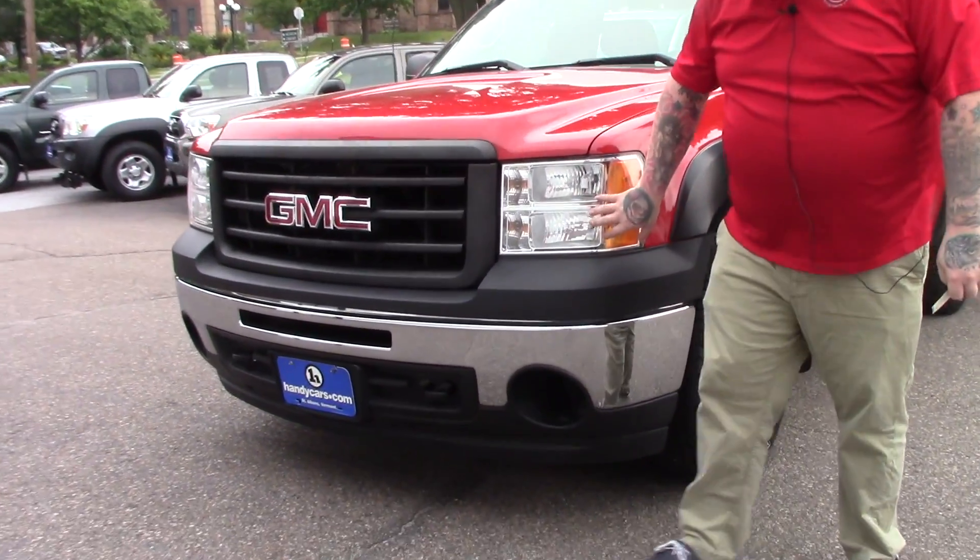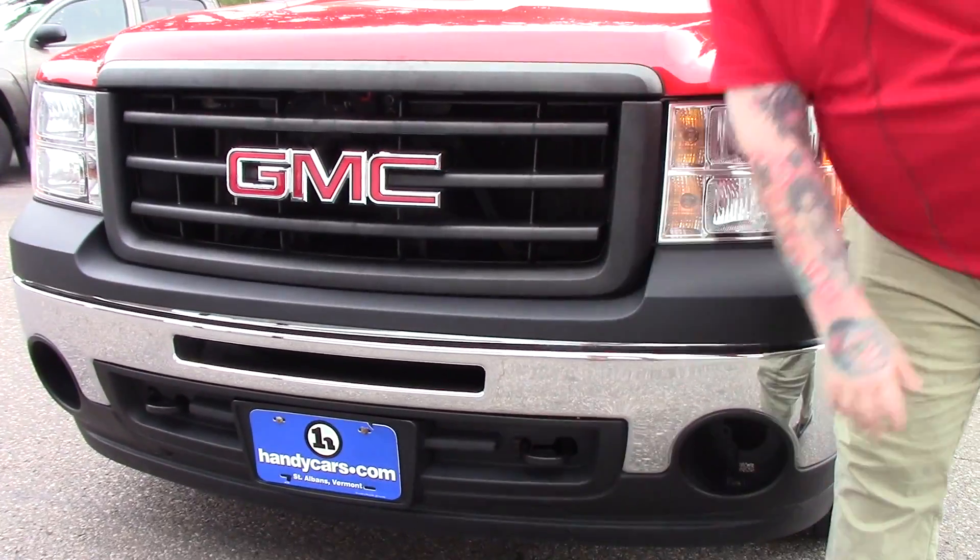As you can see, it's got the HID headlights. You've got the chrome bumper with the tow hooks integrated in the front.